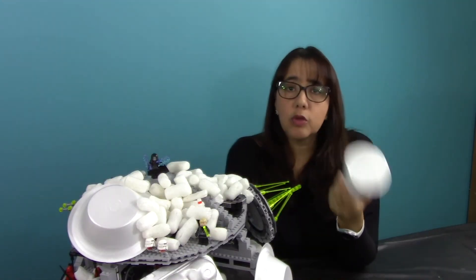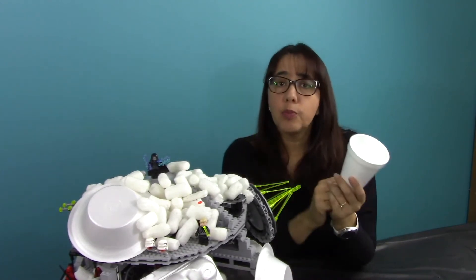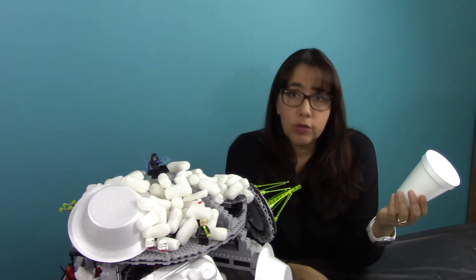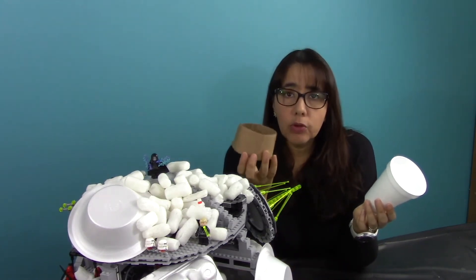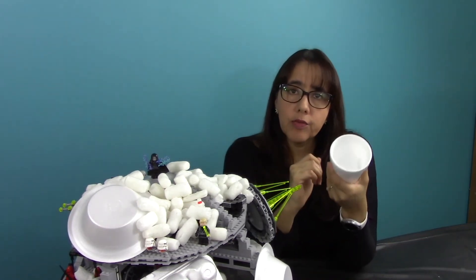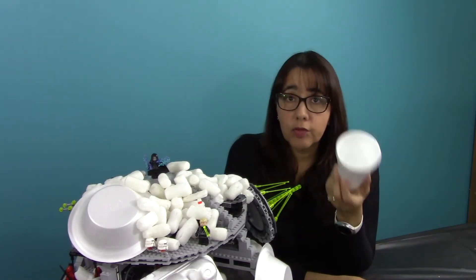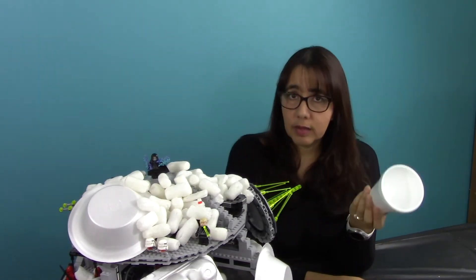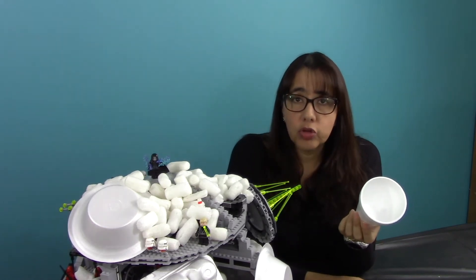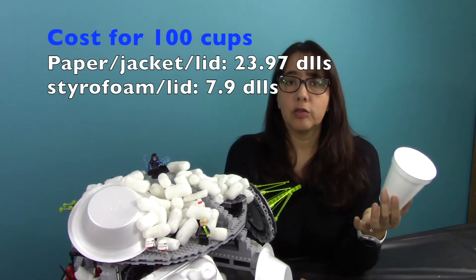Styrofoam is composed of 97% air and 3% polystyrene. Air is the base insulation, so you don't need a cardboard jacket to hold on to hot liquids. You can pour coffee in here and you're not going to burn yourself. Styrofoam has a lot of advantages: it requires less electricity to manufacture, there's less water used in the manufacturing process, and it costs a lot less. Great advantages, right?